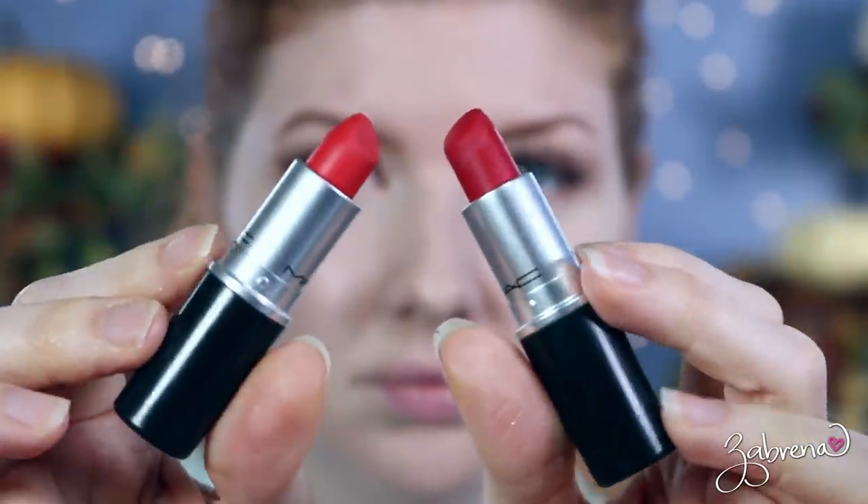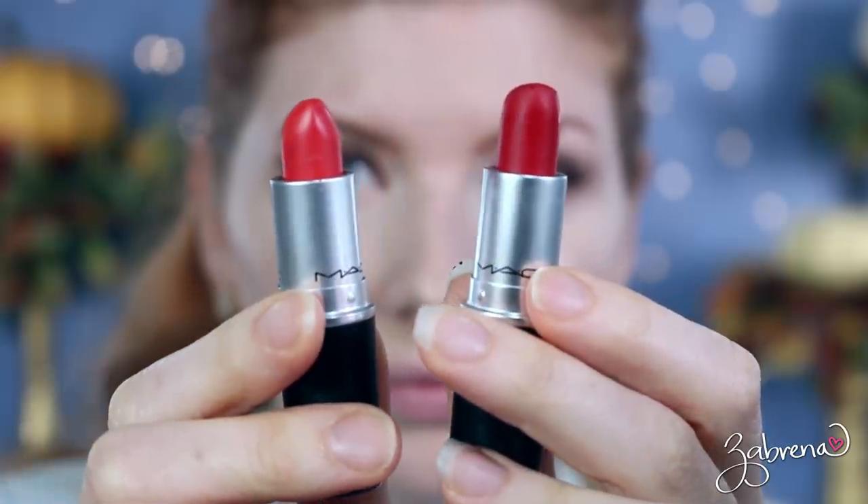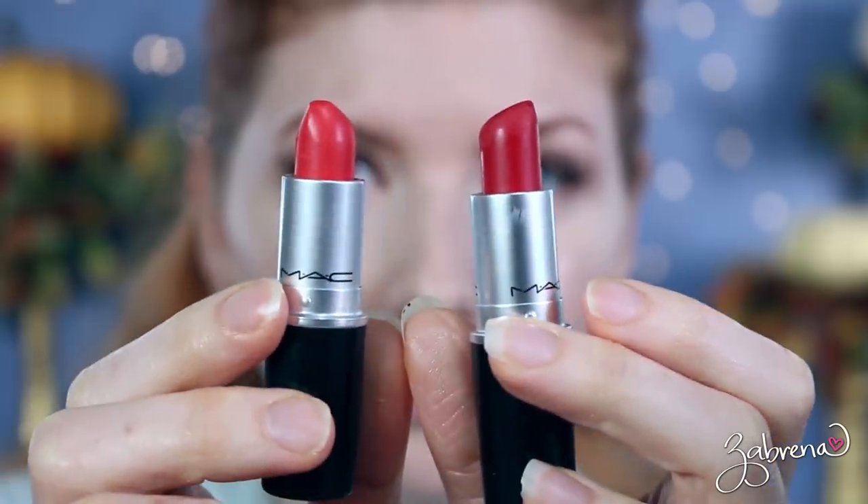Another tip I want to share — one I had never even thought about but makes so much sense — is how to get the perfect red shade for your lips, and it actually uses two different red lipsticks. All you need is a cool-toned red lipstick and a warm-toned red lipstick: one with more blue tones and one with more orange tones. In the example I'm showing here, I'm using MAC Ruby Woo, which is a blue-toned red, and MAC Dangerous, which is a more orange-toned red.